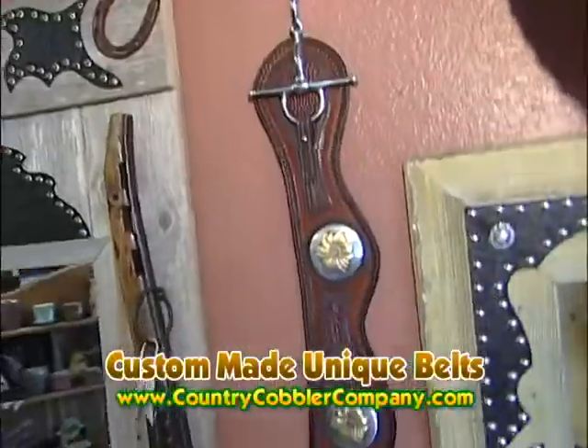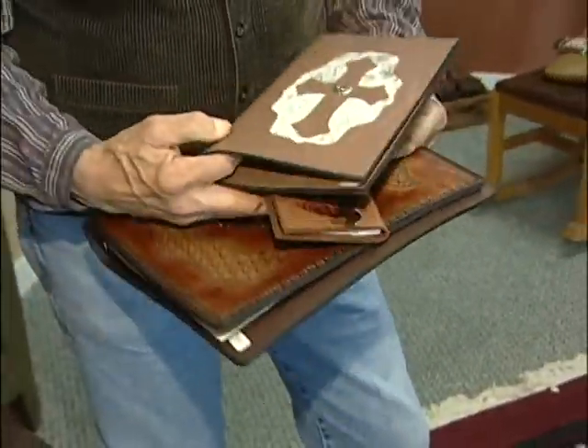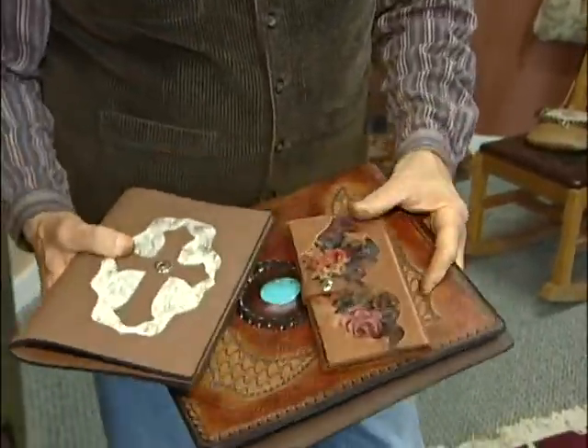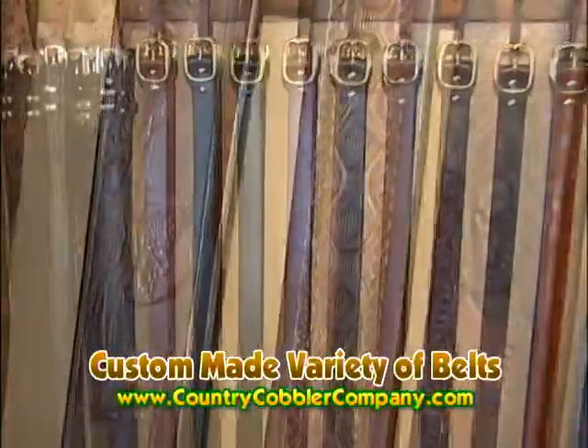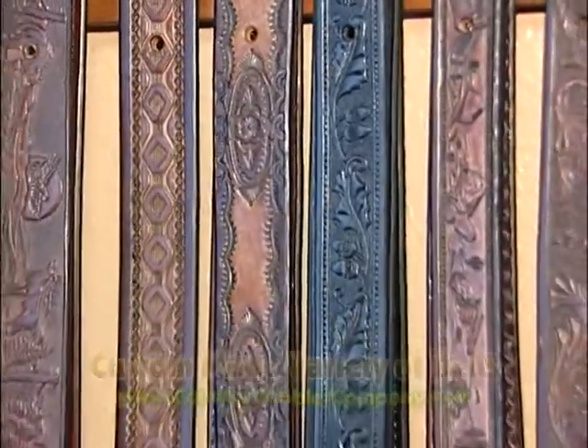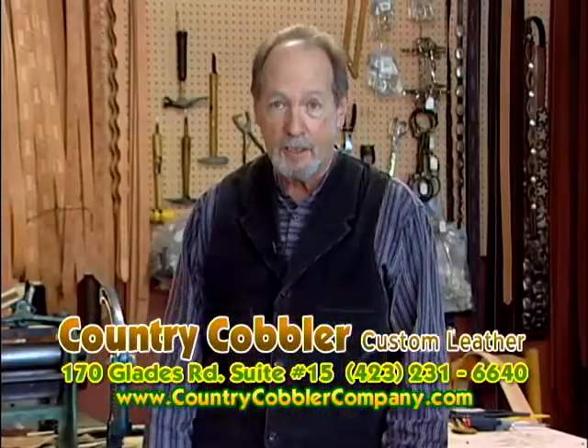We also do a line of unique, artsy, one-of-a-kind belts. We do notebook and Bible covers, address books. We offer a variety of belts from plain harness leather belts, hand tool belts, and machine embossed belts. We'll do any length, from a child's size all the way up to a 90-inch belt.